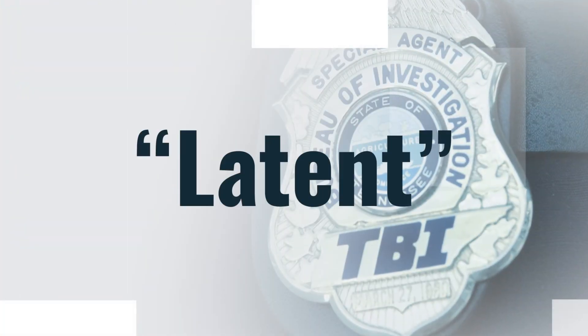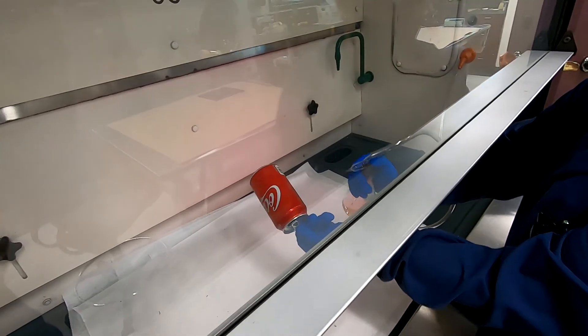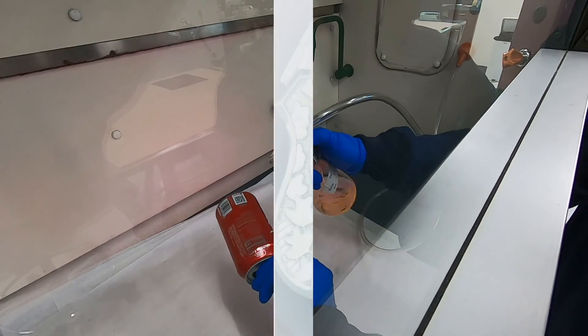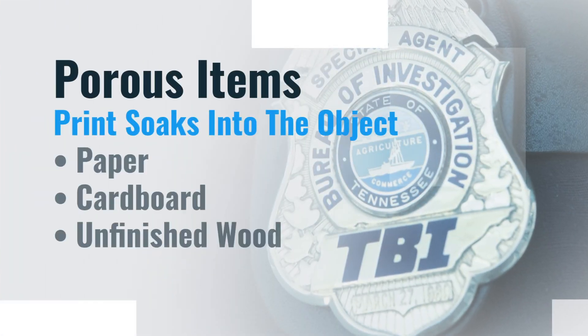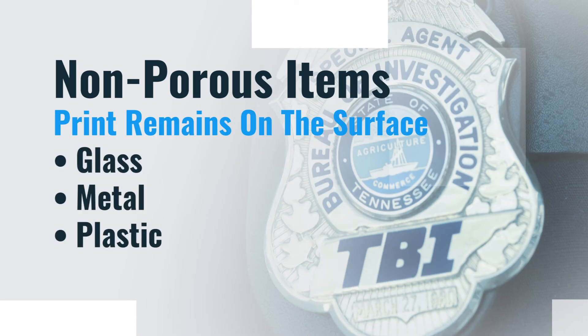Latent in Latin means hidden, so these prints are not usually visible to the naked eye and require some type of processing to make them visible. Scientists in this unit process two main types of evidence: porous and non-porous. Porous items are those in which the print soaks into the object, such as paper, cardboard, or unfinished wood. Non-porous would be items in which the print remains on the surface of the object, such as glass, metal, and plastic.